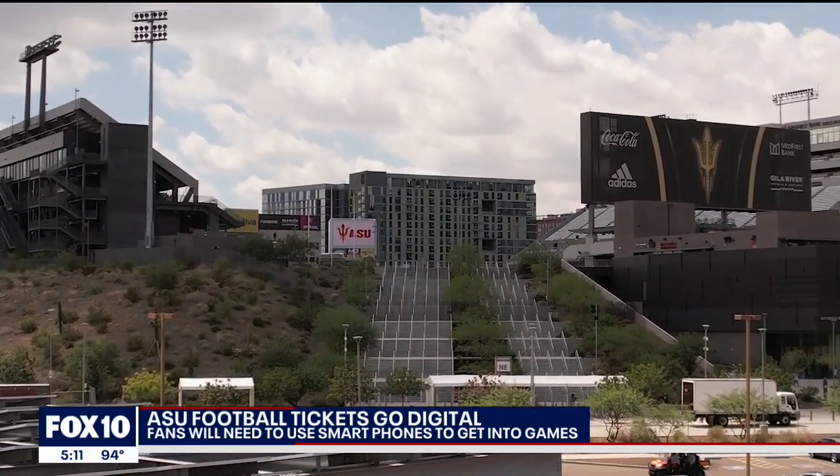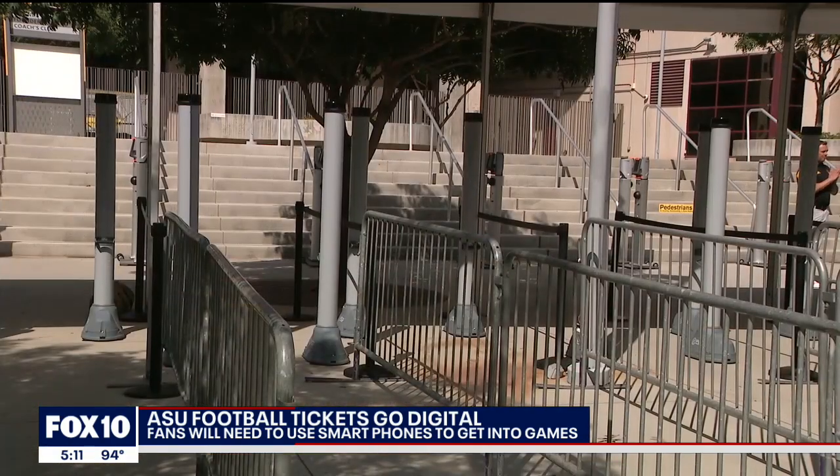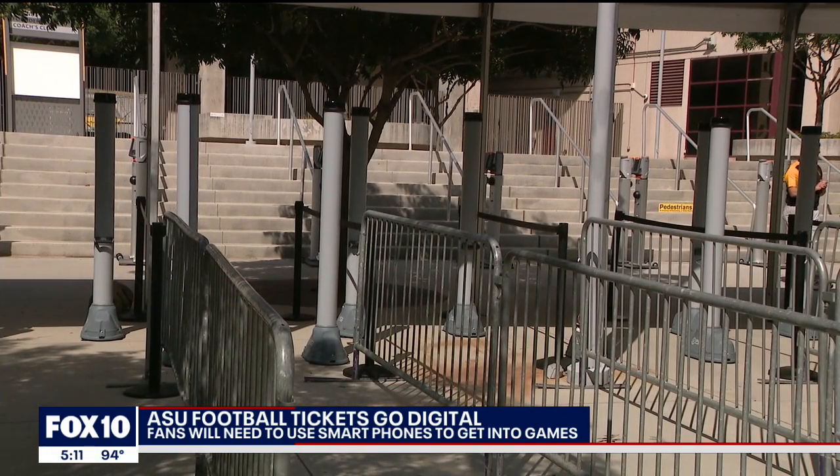Can you hear it? Yard by yard, the roar of thousands in the bleachers is getting closer. And this year, ASU's hoping you get into those seats quicker.